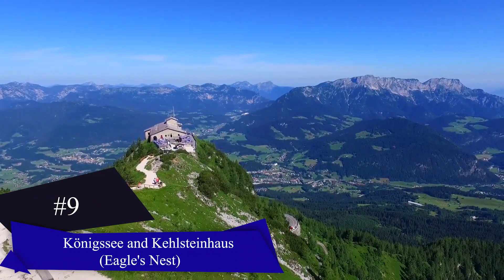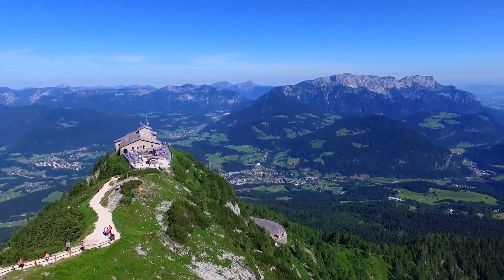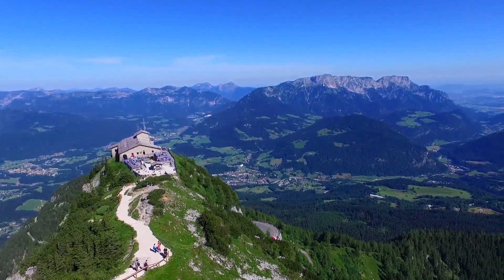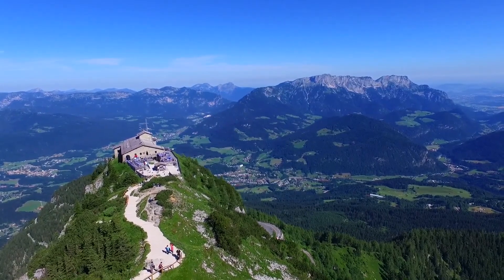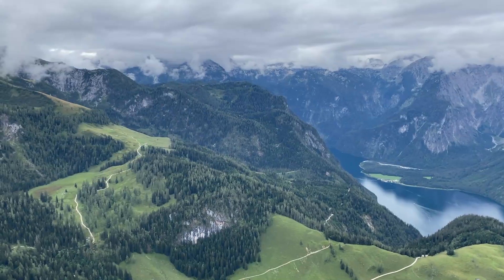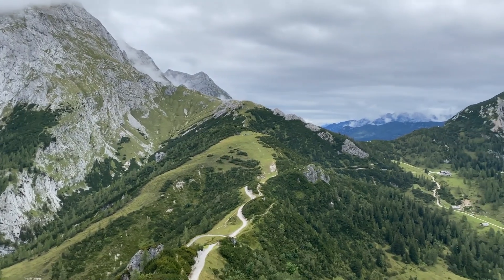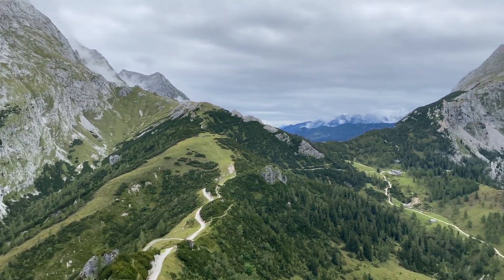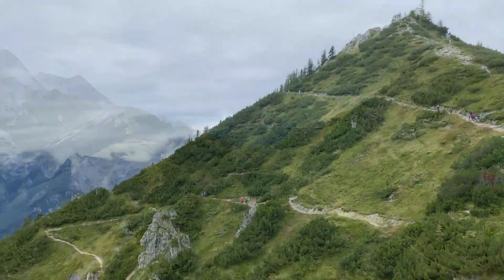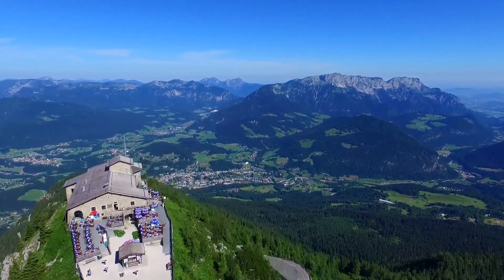Königssee in Bavaria is a stunning lake embraced by forested mountains and cliffs. The charming St. Bartholomew Pilgrimage Church reflects in the crystal clear waters. Reach it by boat from Schönau for picturesque views from the Malerwinkel. Nearby, Berchtesgaden is a renowned resort town surrounded by impressive peaks like Watzmann. The Eagle's Nest, accessed by a brass elevator through the mountain, stands as a somber reminder of the past, and its mountaintop restaurant offers breathtaking alpine panoramas.